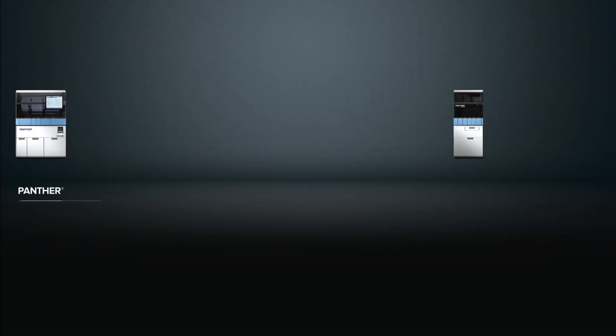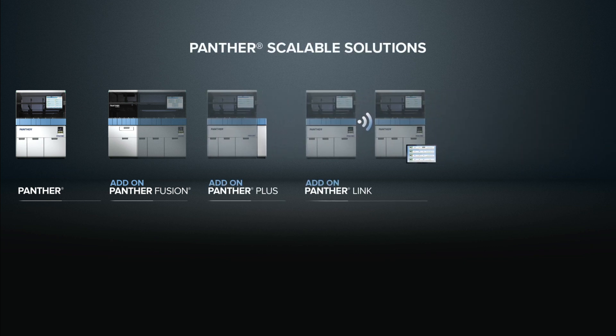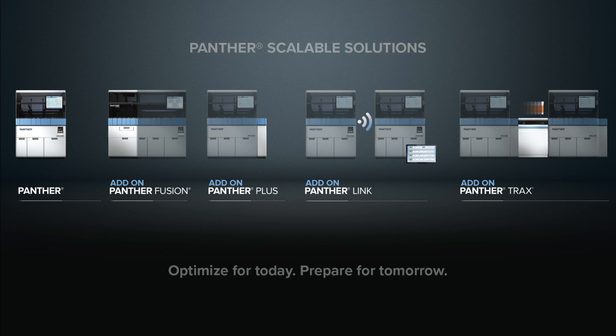Optimize for today, prepare for tomorrow. Partner with Hologic, a trusted leader in molecular diagnostics. Panther Scalable Solutions gives labs of all shapes and sizes the power of choice. Select from a broad menu of assay options to run on scalable automation that meets your needs today and supports future growth.